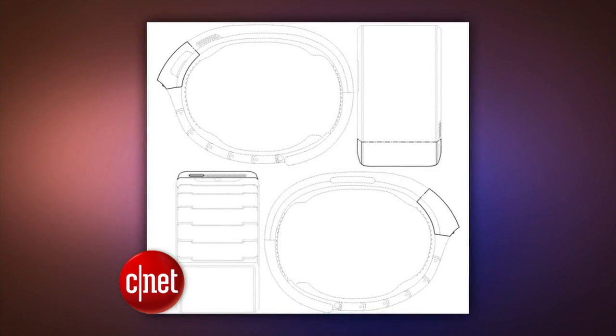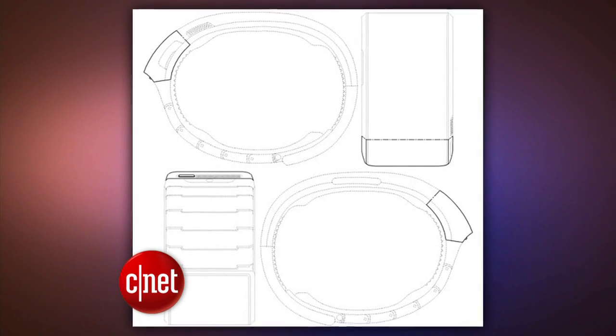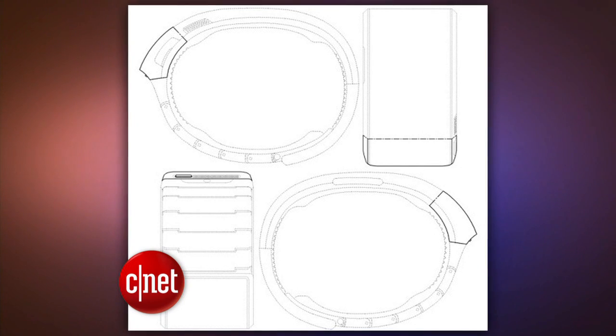We're keeping our eye on Samsung, which is said to debut its new smartwatch on September 4th, two days before a tech event in Berlin. Both Bloomberg and the site SamMobile have reported that the smartwatch will be revealed the same day that Samsung shows off the Galaxy Note 3. Earlier this month, Samsung did file a trademark for a smartwatch and called it Galaxy Gear.